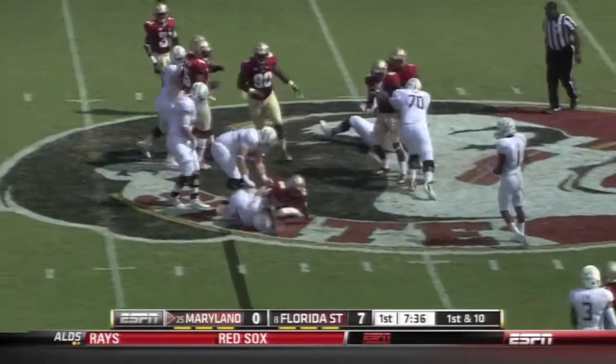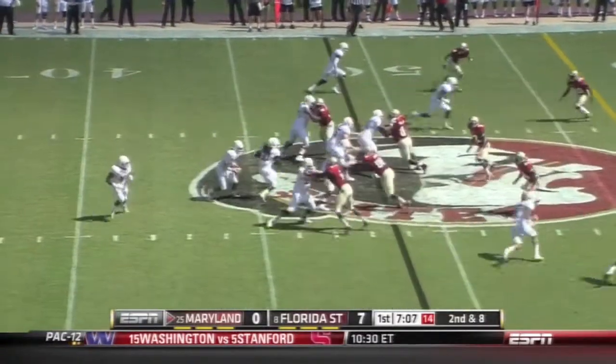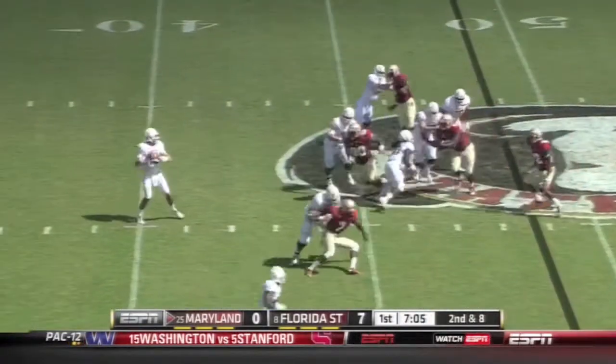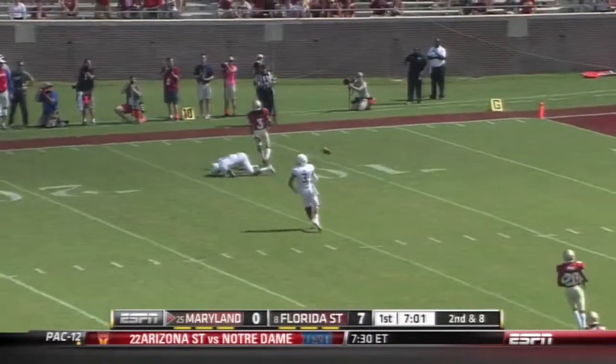And here's Brown keeping it and he gets slammed. Florida State held Boston College to rush for 200 yards last week, so far defending the run well. Brown floats it downfield into coverage and it is incomplete.